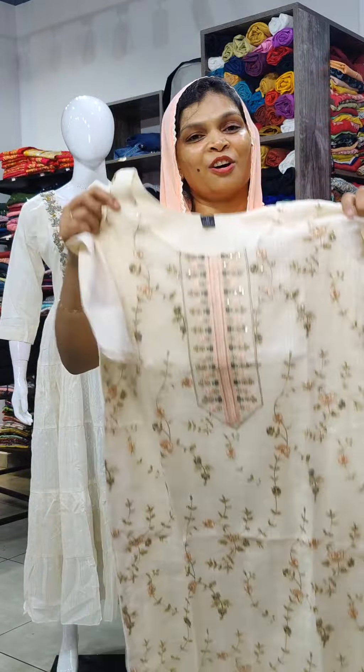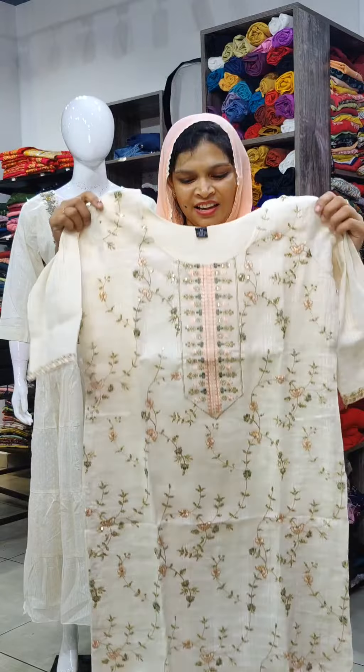This is a rich and great item — a top piece available in M to 2XL. The price is 1549.